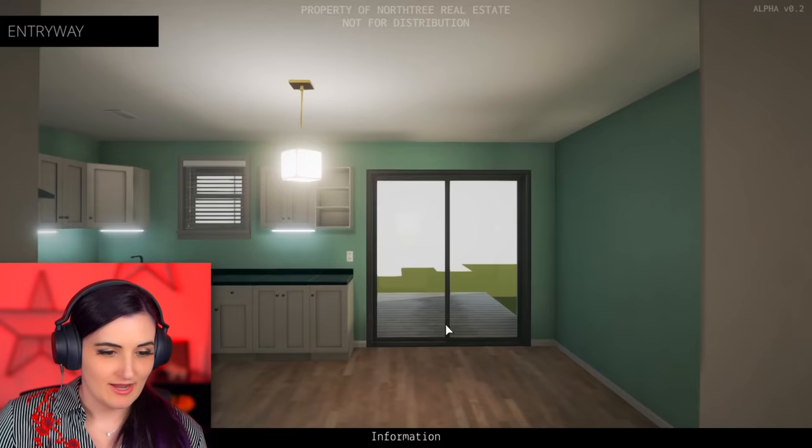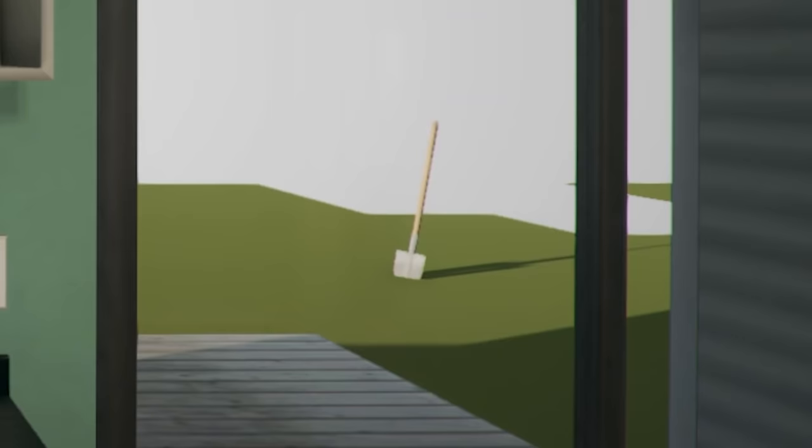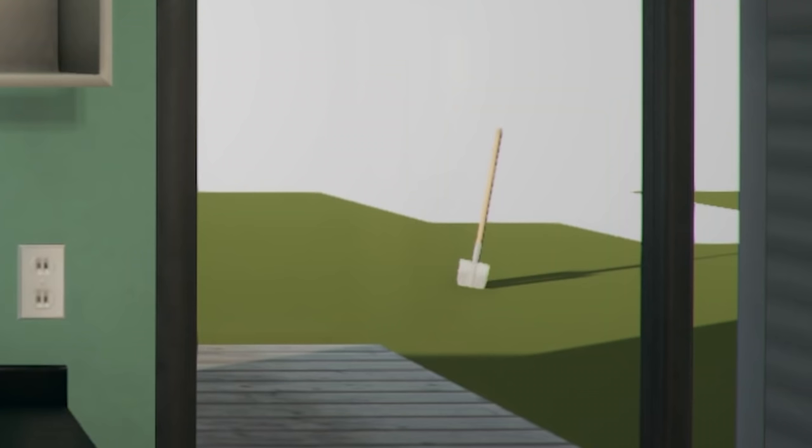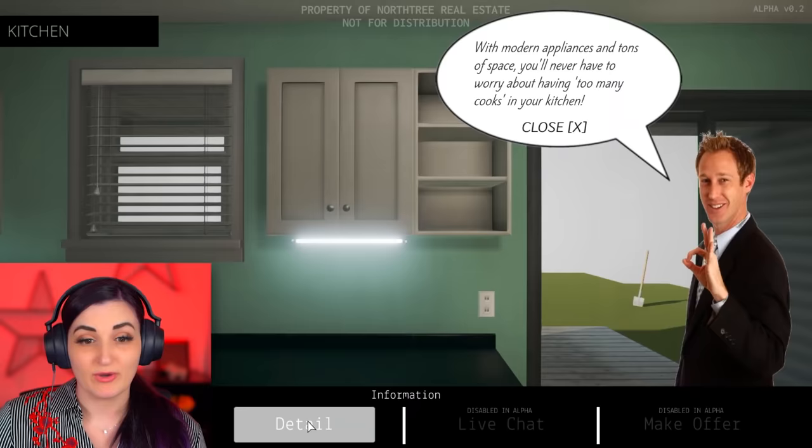In here we have the kitchen. Beautiful! There's a shovel outside - definitely not used for hiding bodies. Definitely not. I asked the homeowners and they said that shovel is not out there because they just dug a hole for a body. With modern appliances and tons of space, you'll never have to worry about having too many cooks in your kitchen.